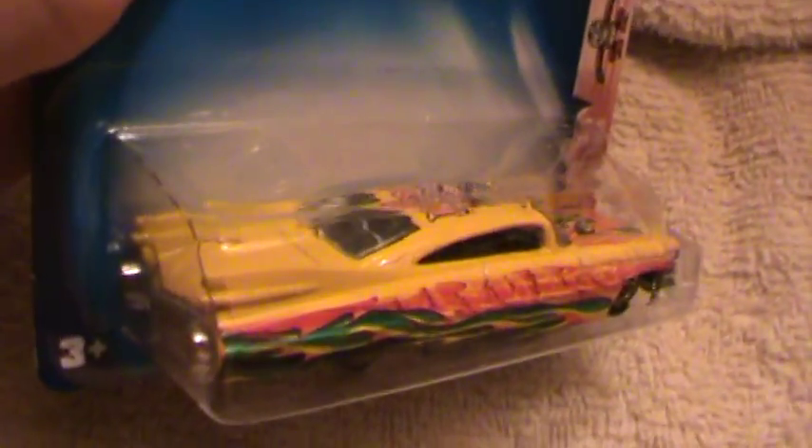Because anything weird or obnoxious is definitely Hot Wheels, and it'll look good no matter what. But if it was a real car, don't even go there. And we're talking about this.